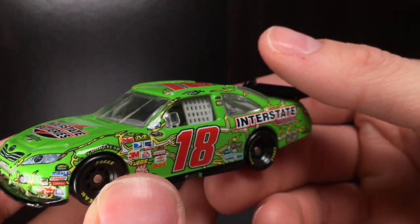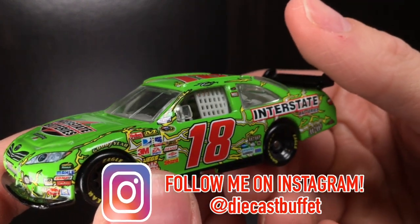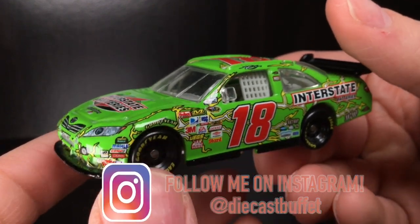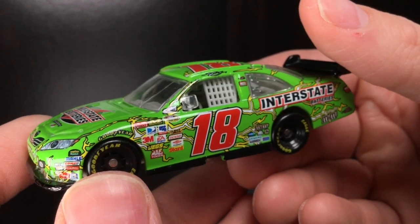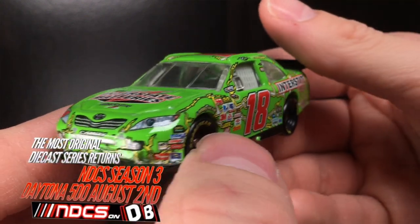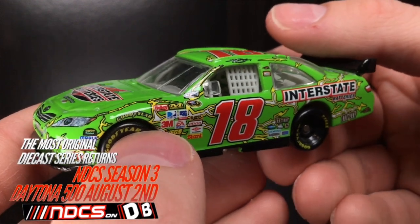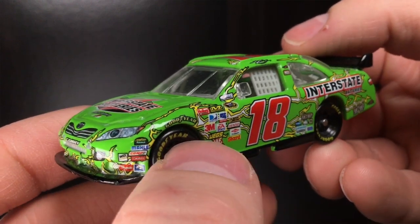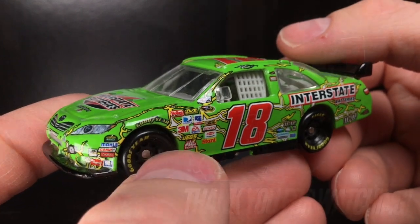Thank you all so much for watching the video. Make sure to like, comment, and subscribe. Give the video a huge thumbs up — it helps out the channel tremendously. I'll see you all in the next diecast review. What an awesome diecast comparison — hope you have an amazing day out there. Hit that notification bell so you don't miss any of my new NASCAR diecast reviews at 5 p.m. Eastern Standard Time, all leading up to the NASCAR Cup Series 2020 Daytona 500 on August 2nd, with the duels on July 30th. Diecast Buffet, signing off.